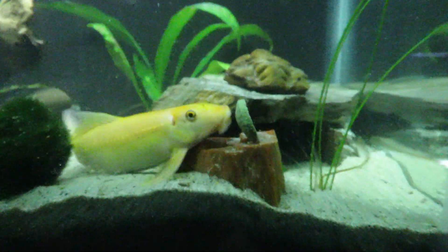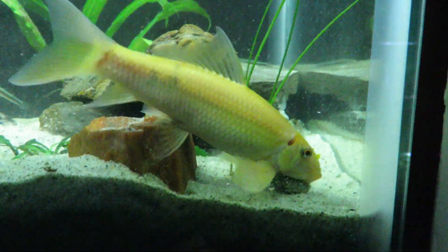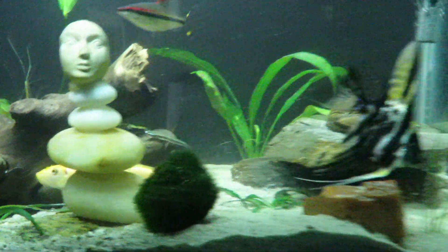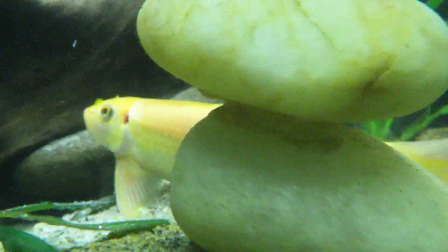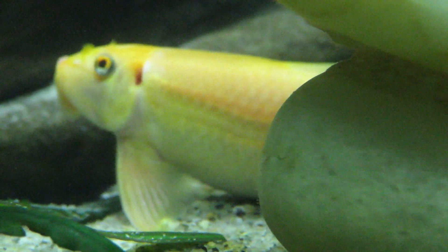There you can see my golden algae eater — she found her bone. So she's going to protect that and eat off of it. Everything's going good in here. She's quite a character, a golden algae eater. I just love her.